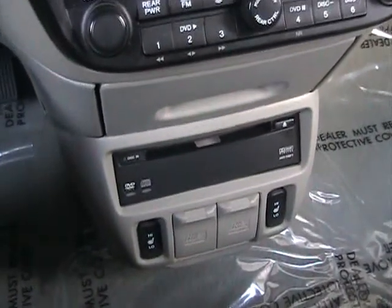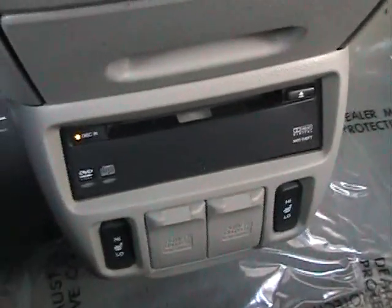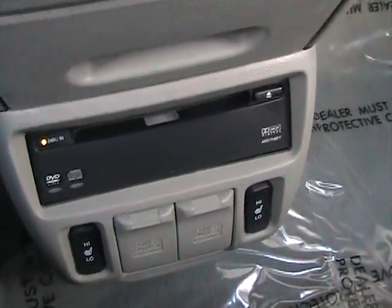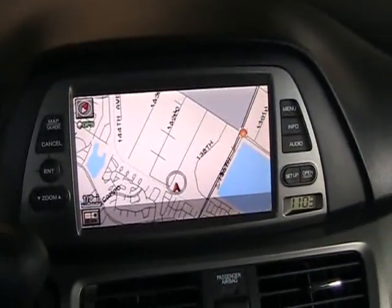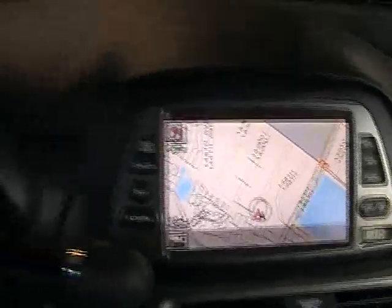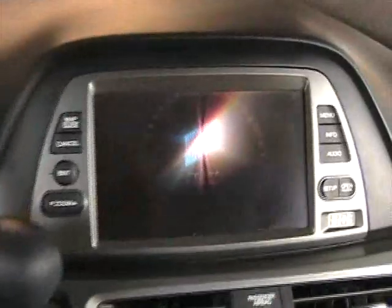Now let's show how the DVD system works. You can see here where you insert the DVD — it starts playing automatically. In the back there's a roof-mounted unit to watch the movie. There's also a great feature that was added by one of the previous owners: a switch up front. When you click this switch, you're able to watch whatever movie is playing in the back.